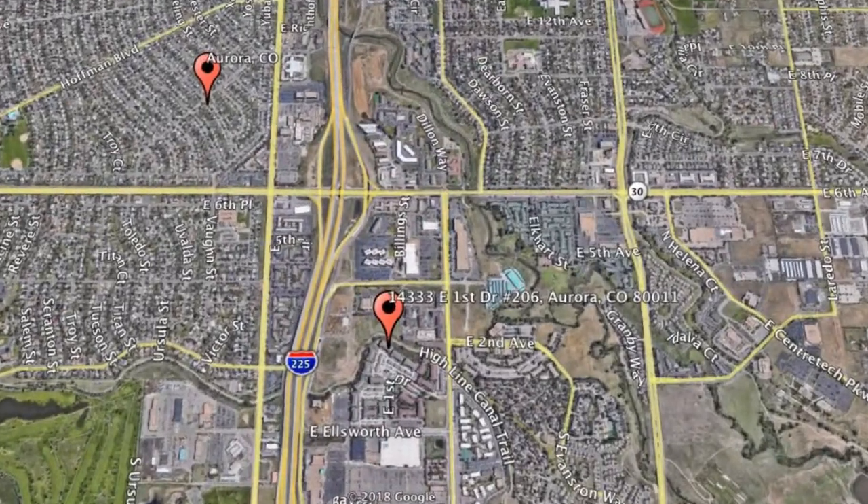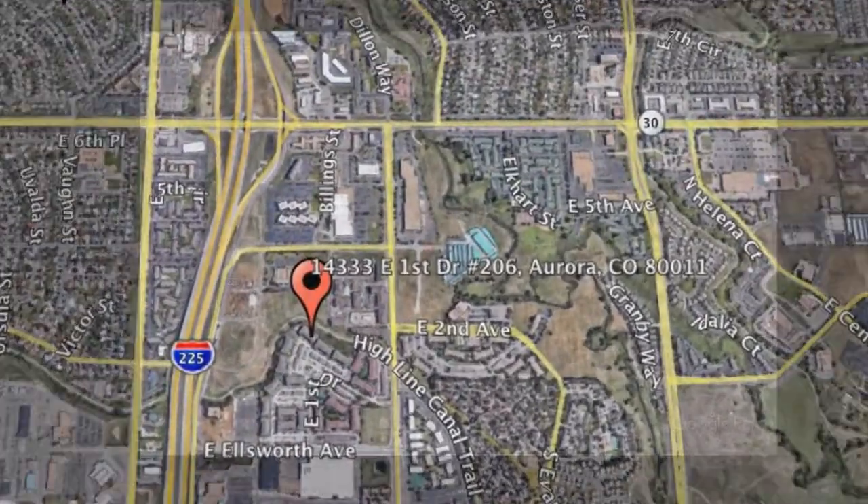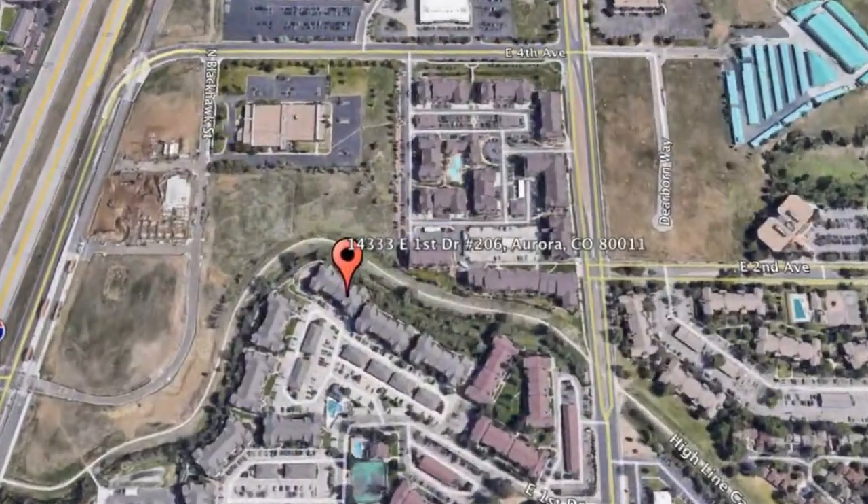Here are photos of an available rental property. Make it yours today. 14333 East 1st Drive, Unit 206, Aurora, Colorado.